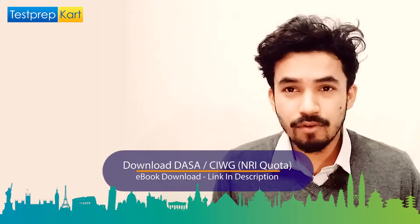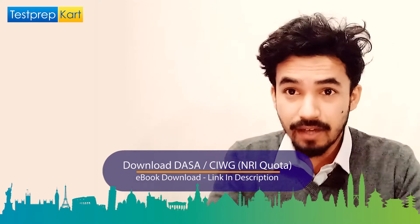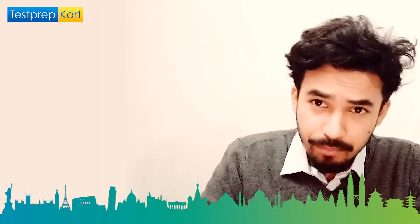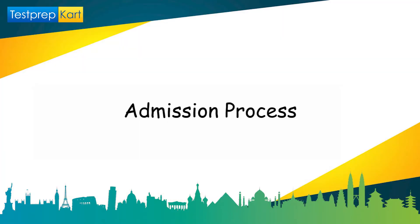An important announcement for NRI students: we have prepared an NRI ebook related to the DASA CIWG quota. You can download it from the link in the description below — a complete compiled set of NRI ebooks.